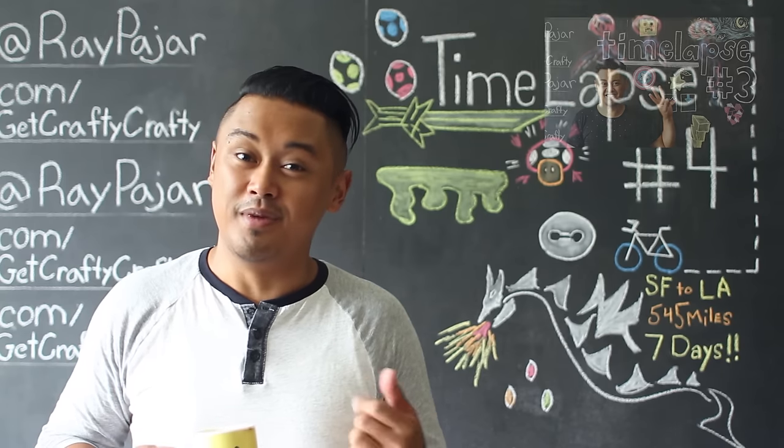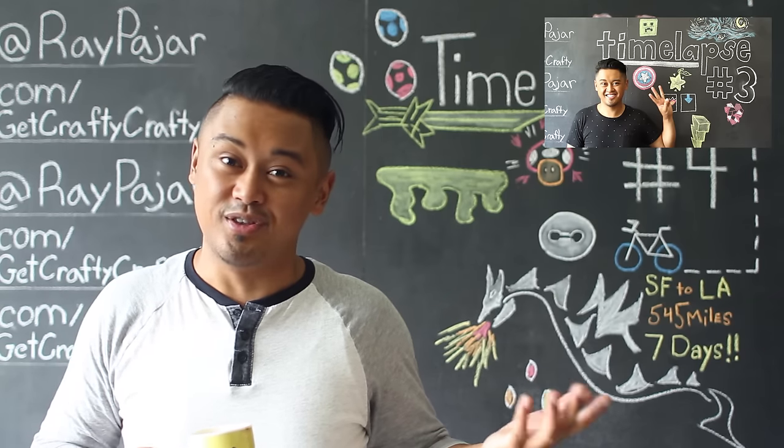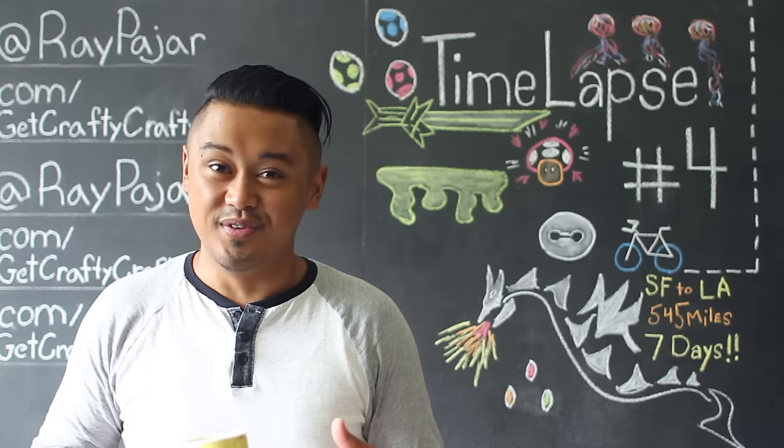If you haven't already, make sure you check out this little playlist right up there for time-lapse 1, 2, and 3, so that you can catch up with all the time-lapses that I did prior to this video.